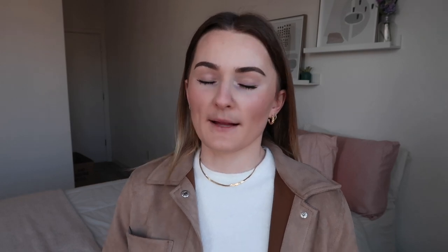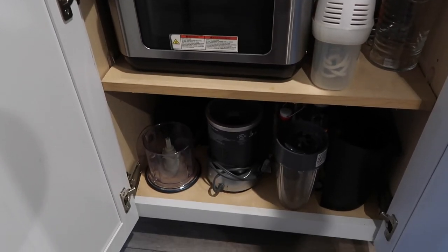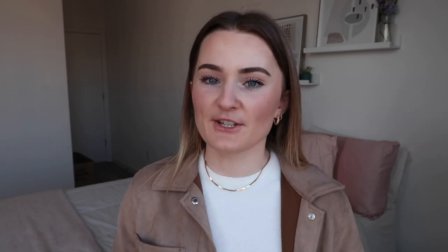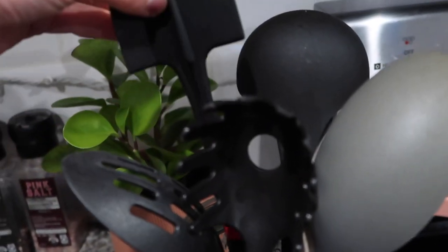Number three is excess kitchen utensils and appliances. Appliances definitely take up so much space, especially ones that have one purpose. I try not to keep things I can't use for multiple things. For example, we have an ice cream maker that my boyfriend bought me — I loved it at the time and we used it a lot, but now it just sits in our cupboard gathering dust. It takes up so much space and it would be so much easier if it wasn't there.